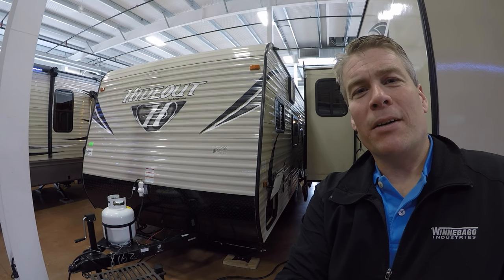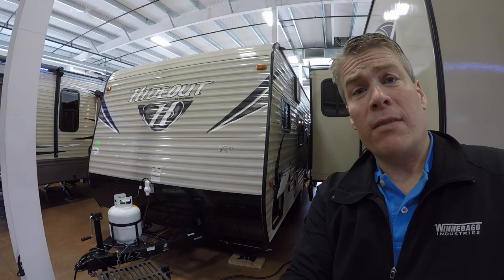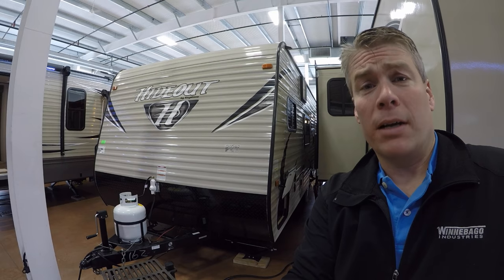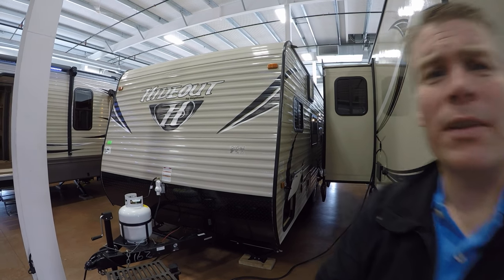Hello, my name is Andy Johnson. I'm at Bullion RV in beautiful Duluth, Minnesota. Today I'd like to do a short video of our 2017 Keystone Hideout — this is a 175 LHS bunkhouse travel trailer. We'll walk around the outside, show you the inside, then we'll see what you think.